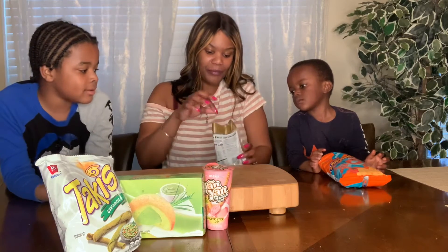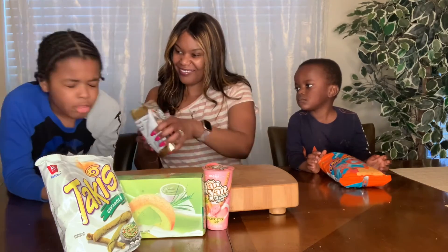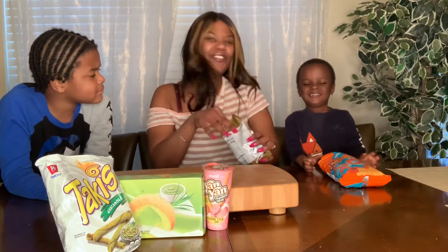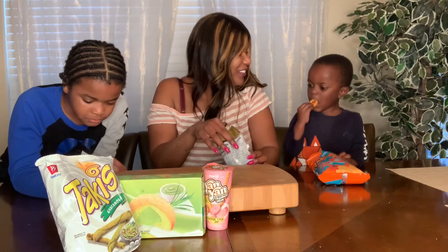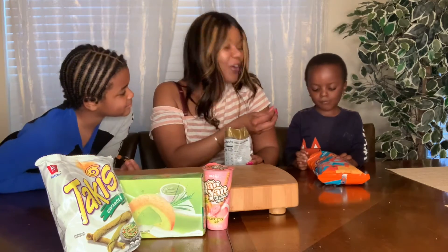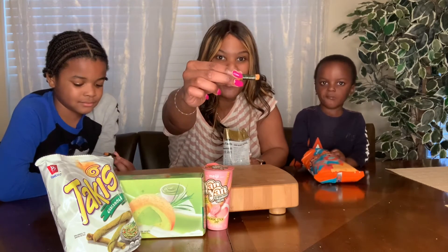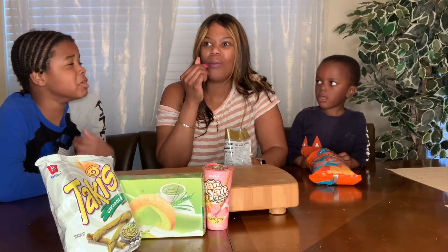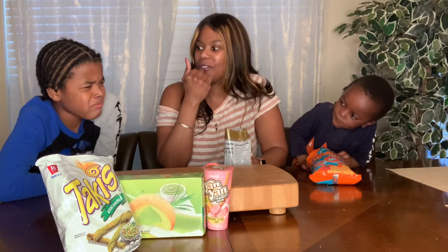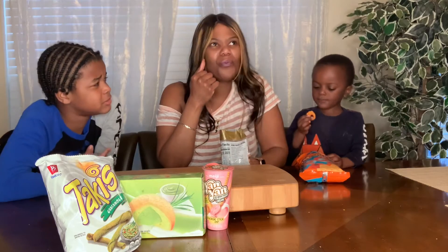Smell it — it smells like berries. Noah says it's a no because they don't even look appealing, but that's what it looks like — seaweed wrapped around it. All right, ready? Let's do it — just bite into it.